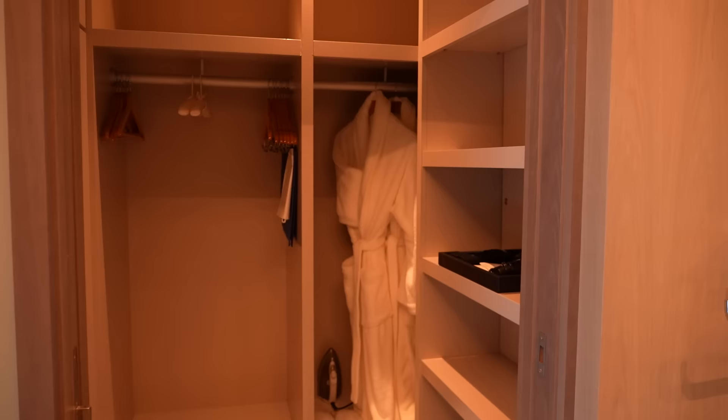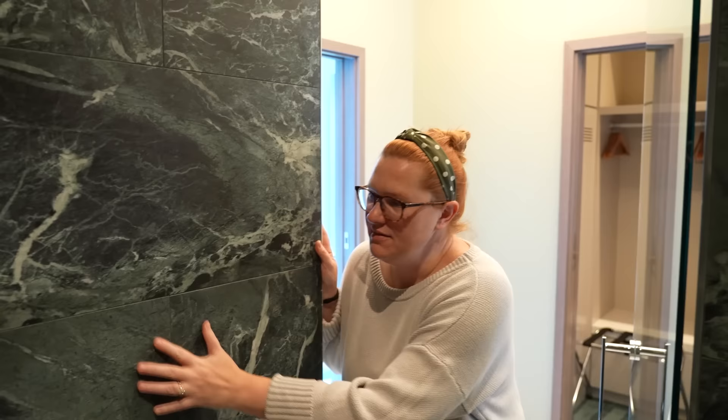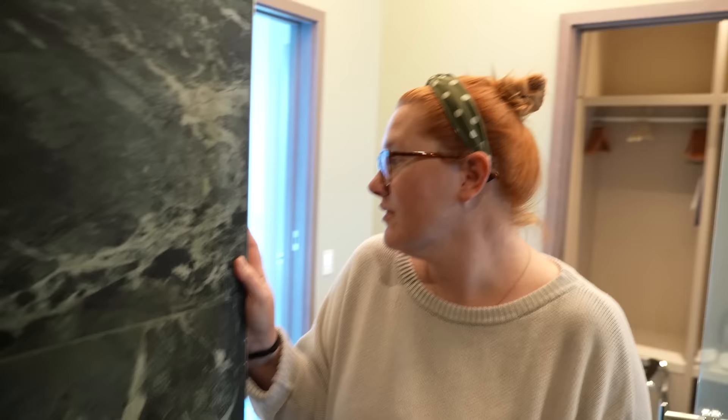We go into the bathroom — hello! There's an entire wall of mirror right here. There's a closet with bathrobes, slippers, iron, hair dryer, vanity kits, and fancy hangers. Then there's a gigantic shower in here. It's a very large shower — I love the color, it feels moody. It really is spacious and beautiful.